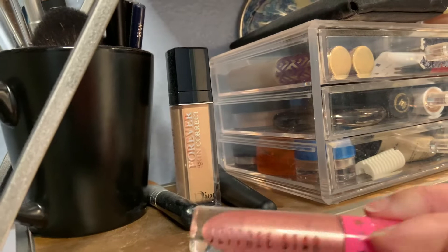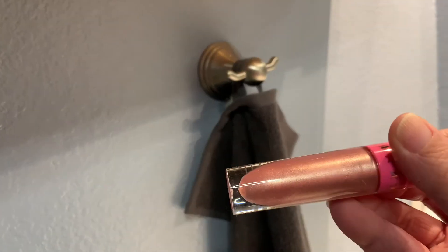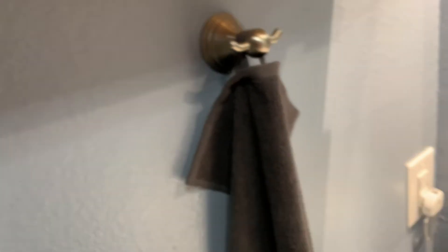The first thing I know I need to toss — this has been open way, way too long. But I love the color, so I'll just have to find something similar. So that's going.